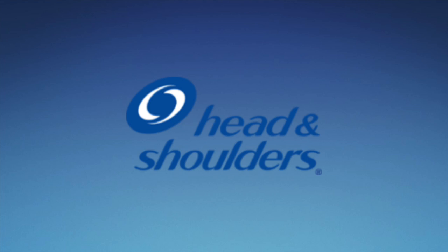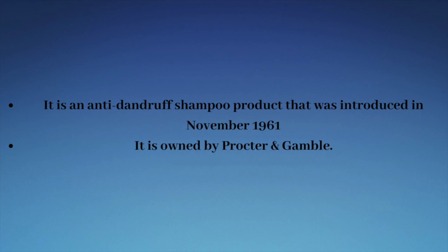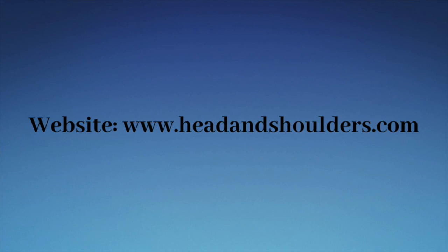Hey there guys, Robert here, and welcome to episode 649 of Logo History. For this episode, we're going to have a look at Head and Shoulders. It is an anti-dandruff shampoo product that was introduced in 1961. It is owned by Procter & Gamble, and their website is www.headandshoulders.com.